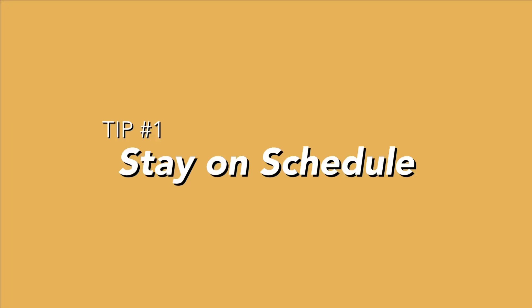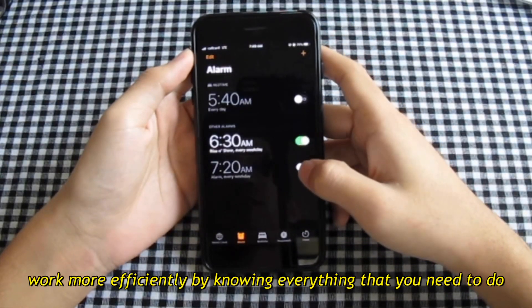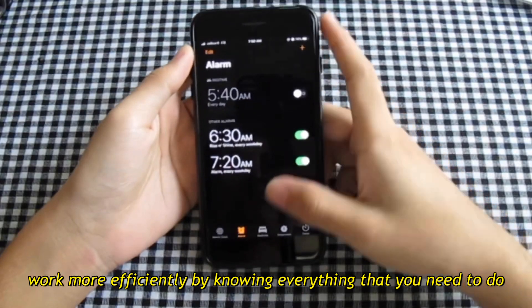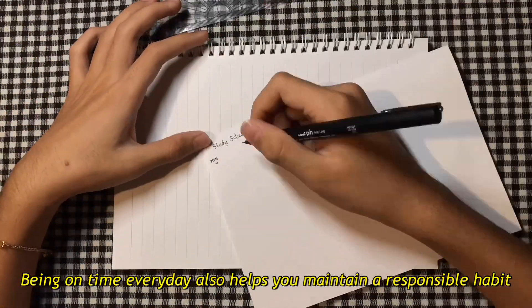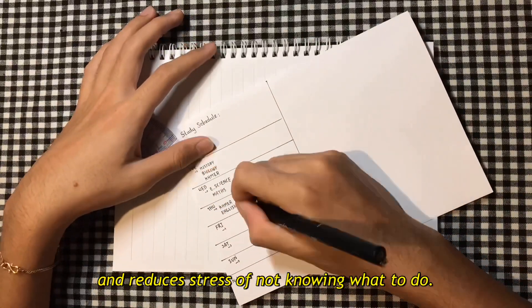Tip 1: Stay on schedule. Staying on schedule is really important. It helps you prepare and work more efficiently by knowing everything that you need to do throughout the day. Being on time every day also helps you maintain a responsible habit and reduces stress of not knowing what to do.